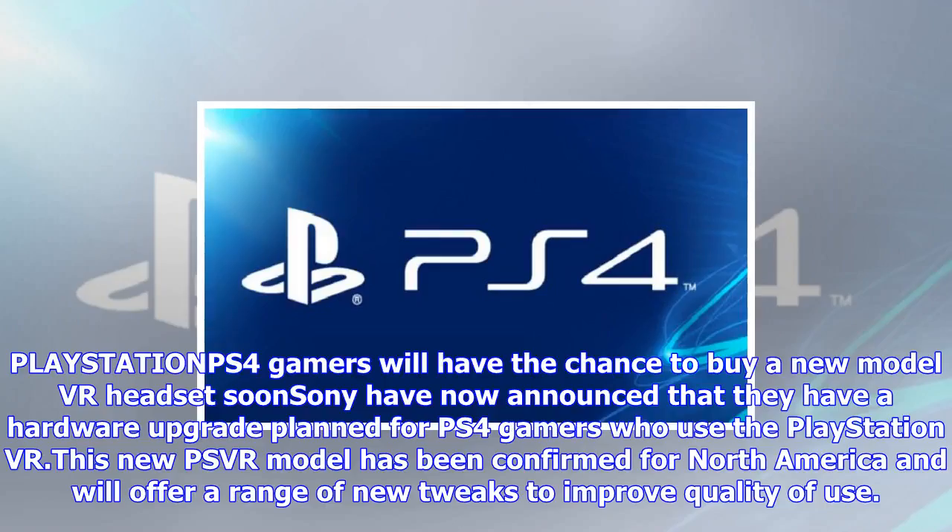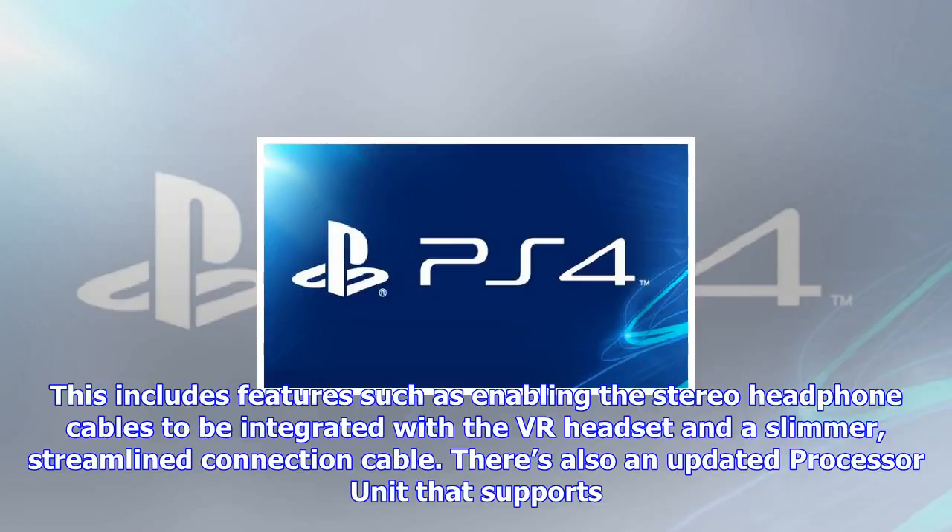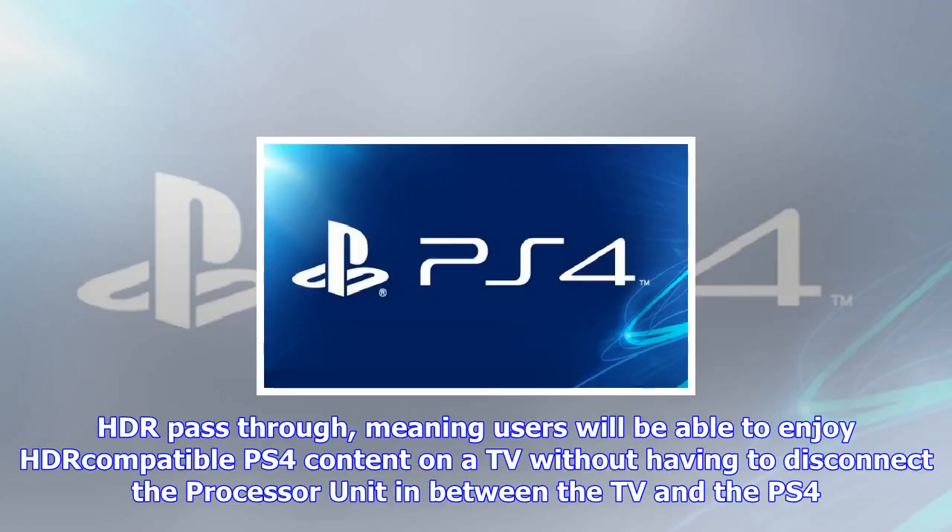PlayStation gamers will have the chance to buy a new model VR headset soon. Sony have now announced that they have a hardware upgrade planned for PS4 gamers who use the PlayStation VR. This new PSVR model has been confirmed for North America and will offer a range of new tweaks to improve quality of use, including features such as enabling the stereo headphone cables to be integrated with the VR headset and a slimmer, streamlined connection cable.